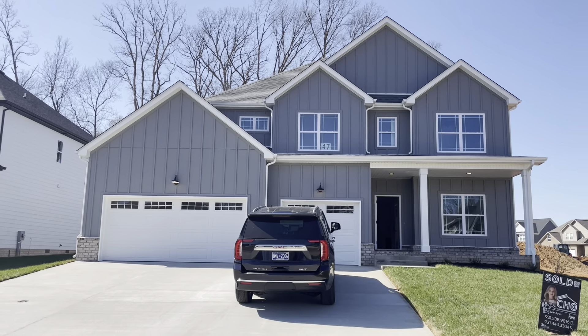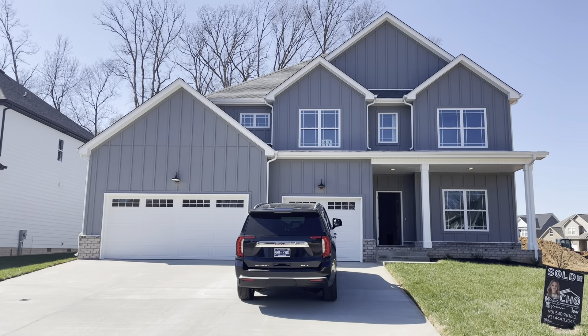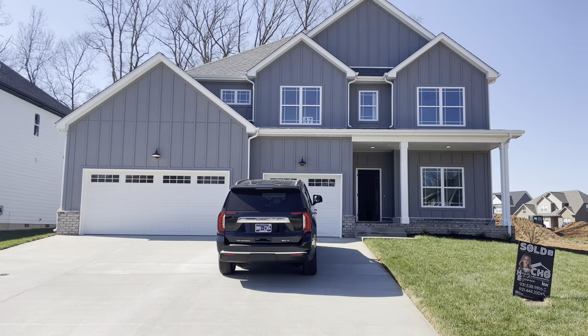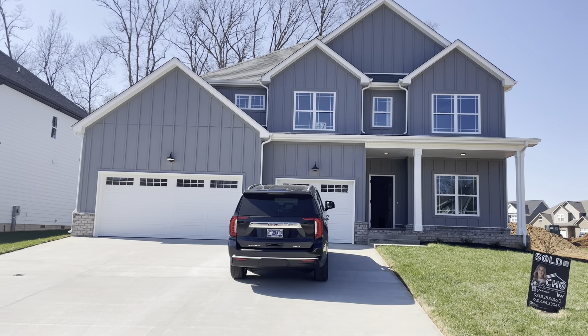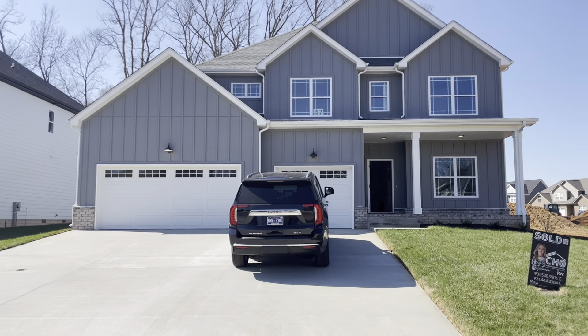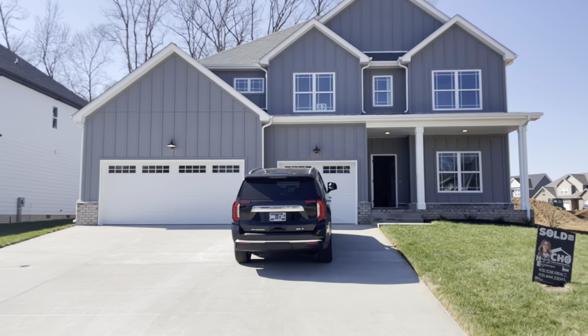Jake and Caitlin, this is lot 47. This is the floor plan that is going to be on the corner lot, lot 45. So the one where your backyard will view the side of lot 46's.